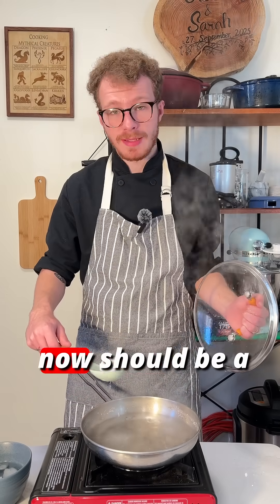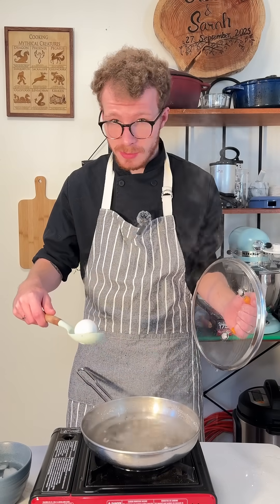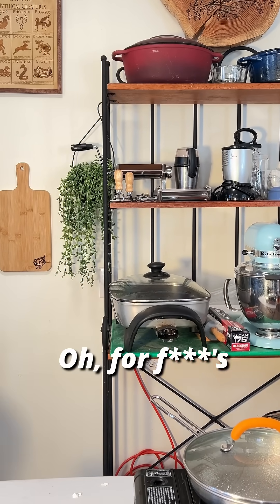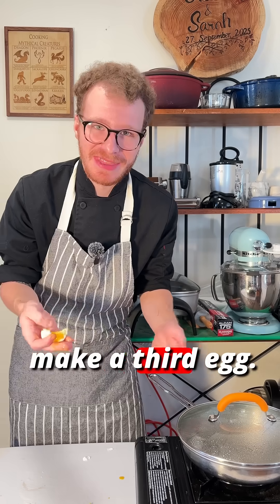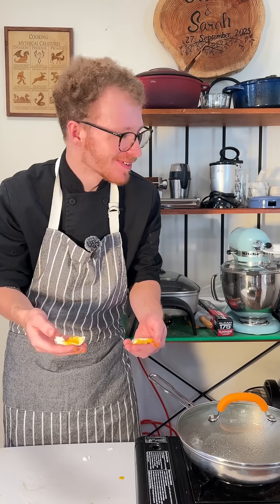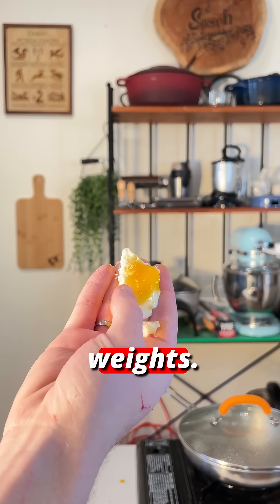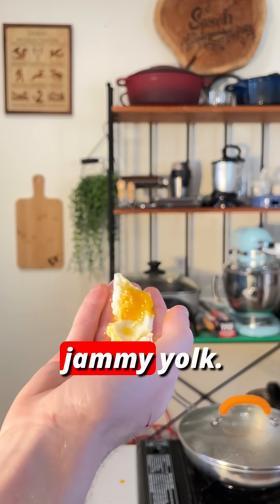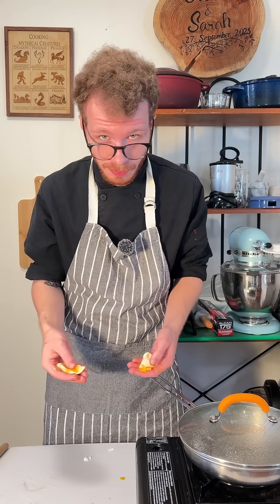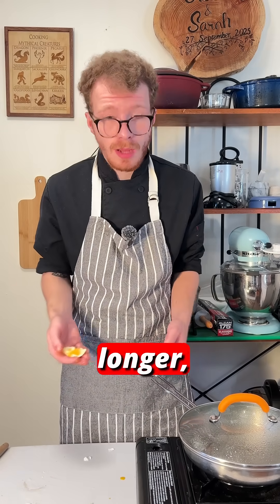This means that the egg I pull out right now should be a perfect soft boil — so let's see. Oh, for f*** sakes, I dropped the egg. I don't want to make a third egg, okay? I already made too many eggs for this video. But if you look here, we have fully set whites and a perfectly jammy yolk. Same type of egg, same time frame, but a different elevation.